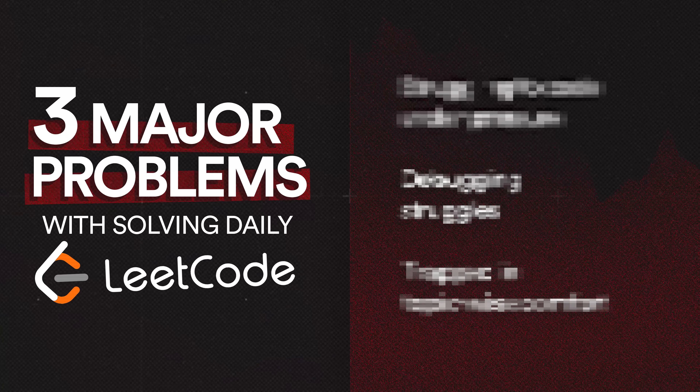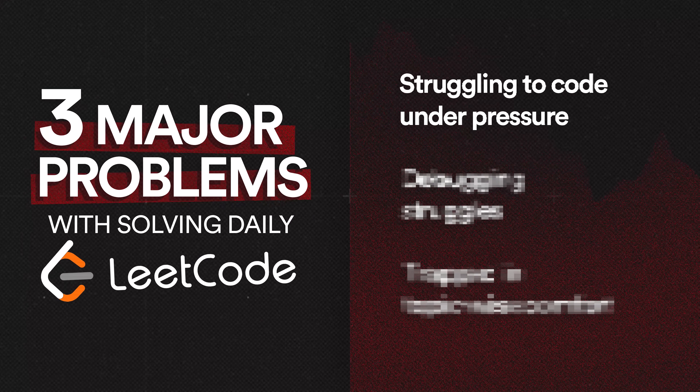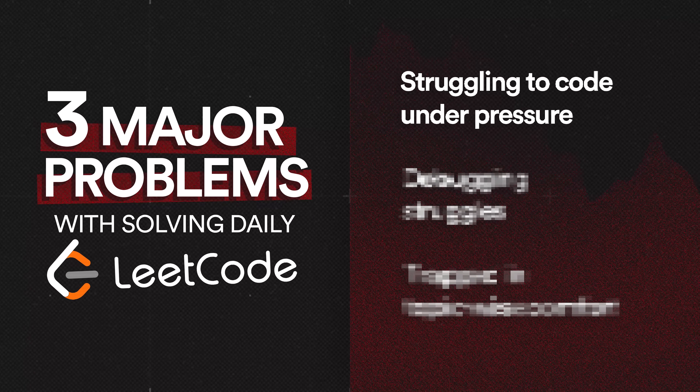Let's start with the first point, which I feel is among the most underrated problems people face: writing clean and neat code in interviews under time pressure. You might think that practicing on LeetCode is very similar to how things will feel in an interview, but it's not the case. In interviews you will be under real pressure, and if you're not writing good code or clean implementation, that can be troublesome — not just for you but for the interviewer, who might not be able to understand your logic even if it's correct.